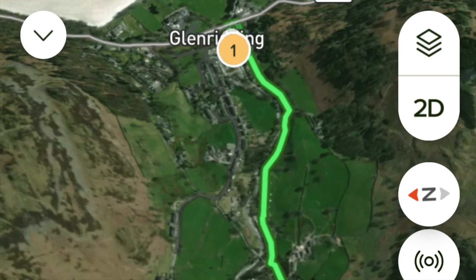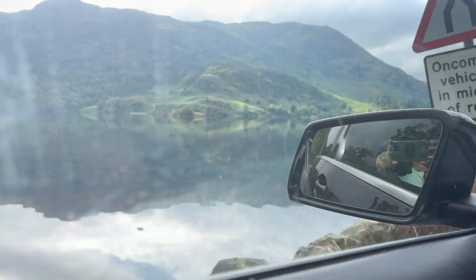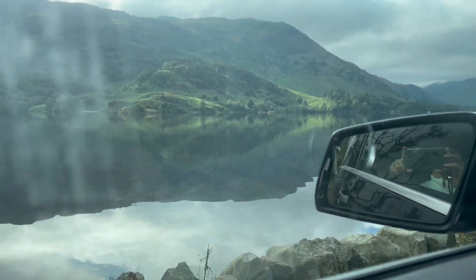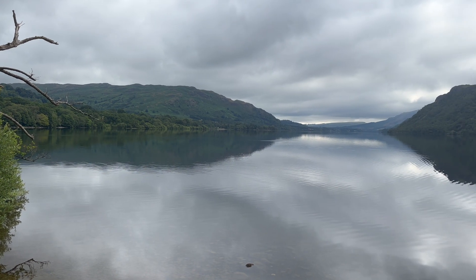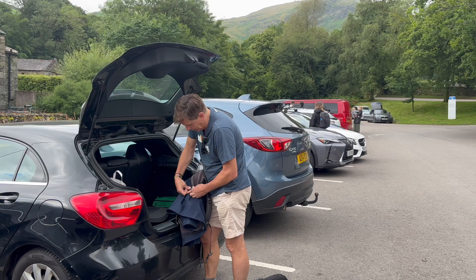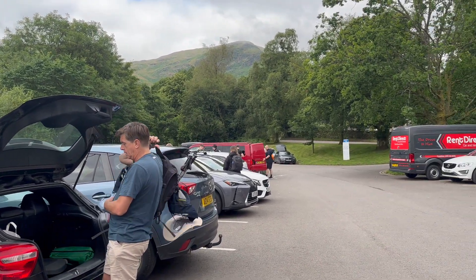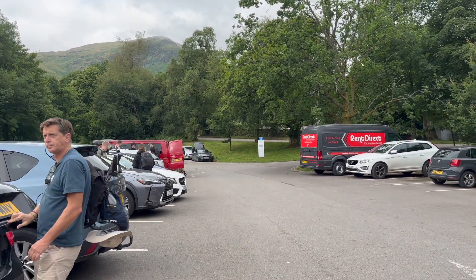Finally, back down into Glenridding where we started. Hope you enjoy! Here we are driving just past Pooley Bridge, coming along to Lake Ullswater which you can see on my left-hand side. The starting point for our circular walk to Helvellyn was the Glenridding car park — it costs eight pounds per day.